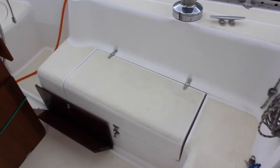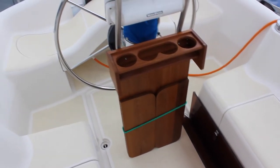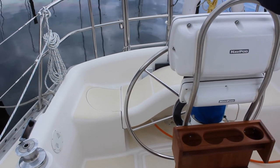Large deep cockpit locker on the port side, which includes a spare anchor and rode. There's also a propane barbecue.